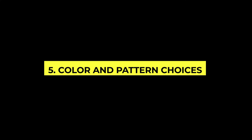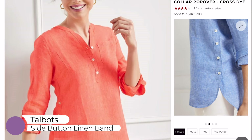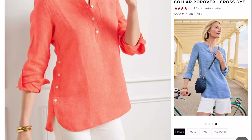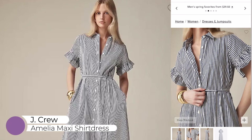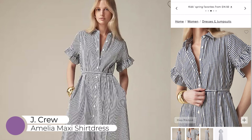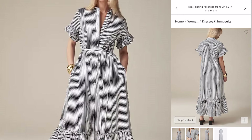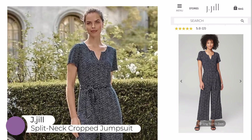The next important thing to consider so that we always look great in our clothing is colors and patterns. Colors and patterns can play a fun part in our wardrobe, but choosing the right ones is key. Opt for colors that complement your skin tone and patterns that enhance your shape. Vertical stripes and dark colors can be slimming, while bright colors and bold patterns can draw attention to your favorite features. I like to go for a geometric pattern or small to medium floral — I find that works best on me.